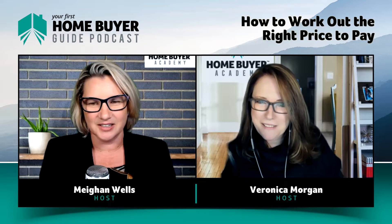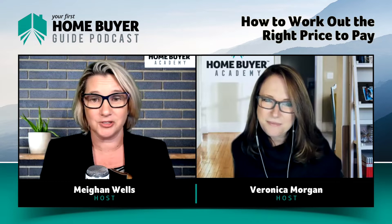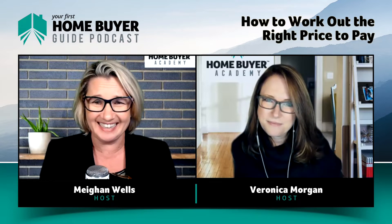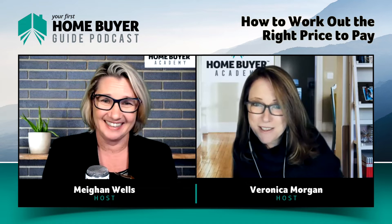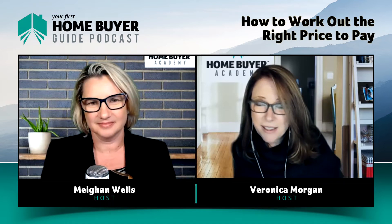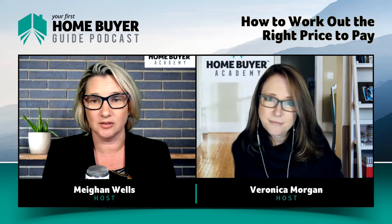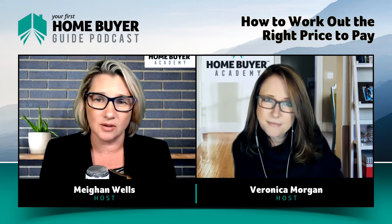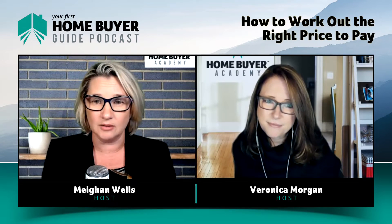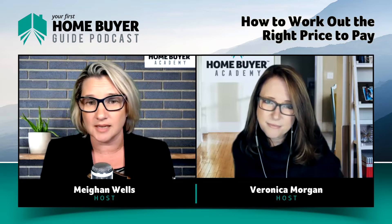We do not recommend these approaches. Raising your awareness of these methods is to encourage you not to use them. Usually what they lead to is either getting it completely wrong or overpaying, or missing out constantly because you really don't know where the market is and what direction it's going in. One of the main ways that real estate agents and buyers agents assess how to price a property is the comparable sales methodology.